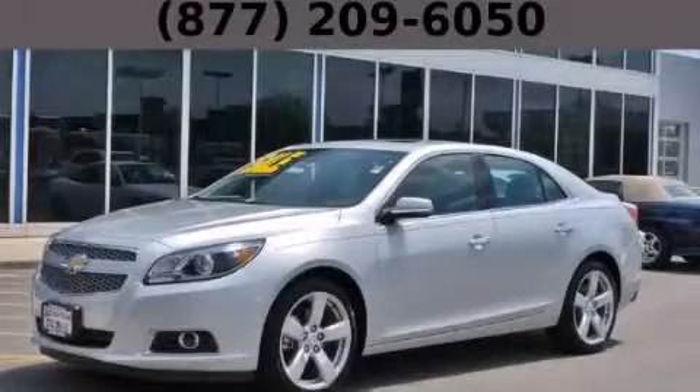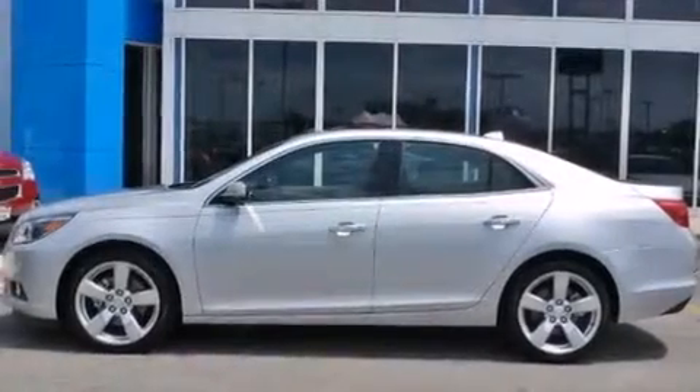This is a brand-new 2013 Chevrolet Malibu. It features a 2.0-liter four-cylinder engine and an automatic transmission.